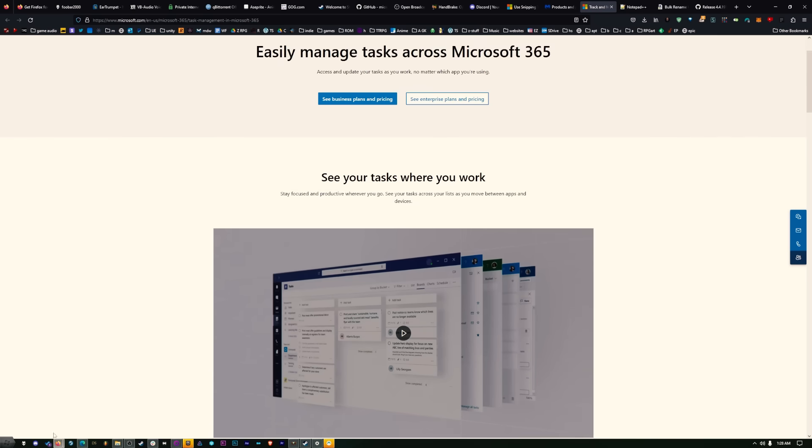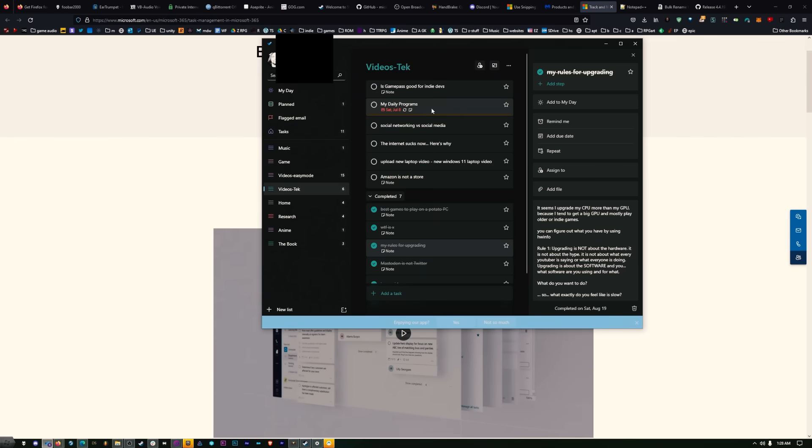I use Microsoft Tasks. Here are some ideas for tech videos — this one 'My Daily Programs' is from July 8th, so you can see how far behind we are. When it comes to tasks, I don't like to-do lists — they give me anxiety because it's always stuff I don't want to do. I tried like 20 different list programs, open source ones, Linux ones, self-hosted stuff, and this is the only one that worked. I can have it on my Android phone and on my computer and it just works.